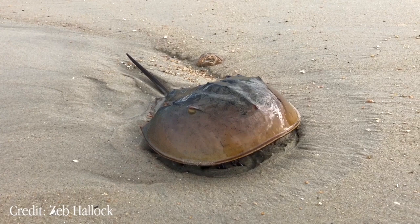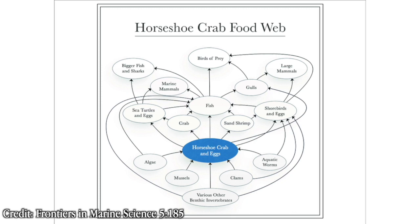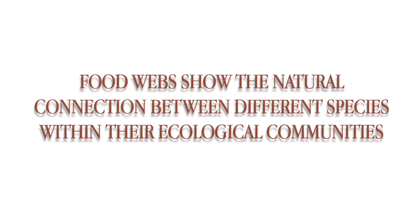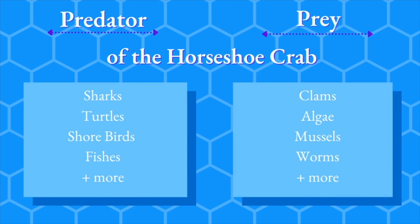Horseshoe crabs are very interesting creatures with very interesting diets. This is a picture of a horseshoe crab food web. Food webs show the natural connection between different species within their ecological communities.